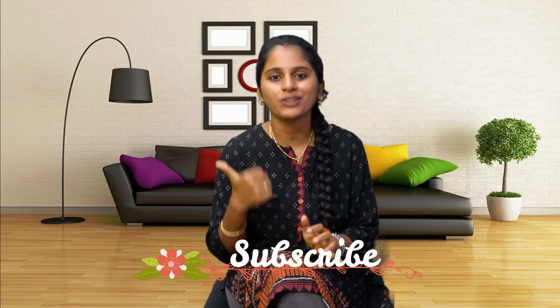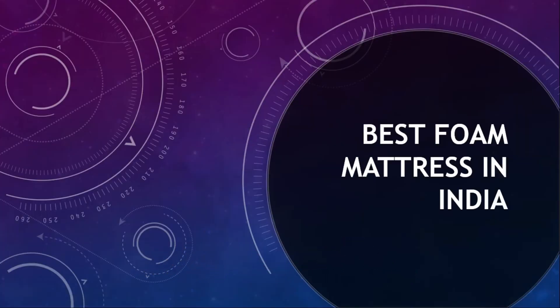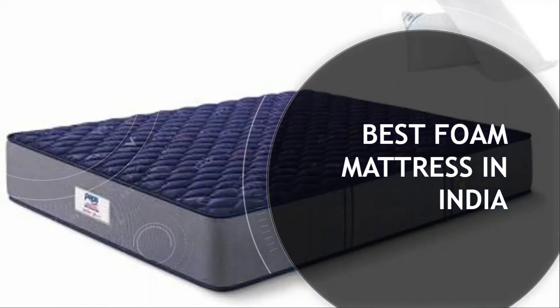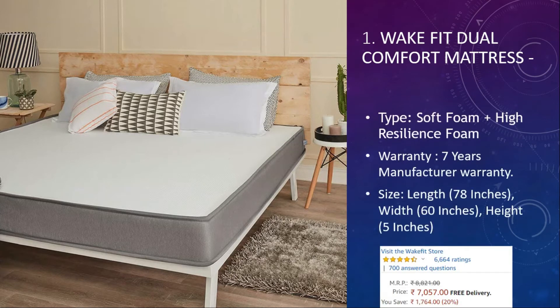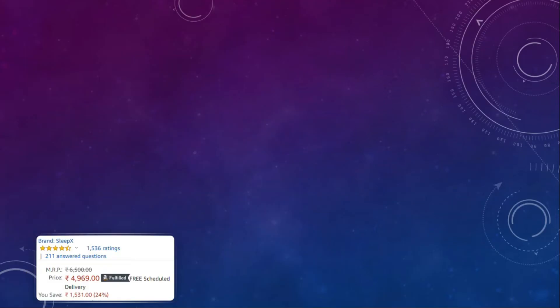Number one: Wakefit Dual Comfort Mattress. The type of material is soft foam and highly resilient foam. The warranty on this product is seven years and it is available in different sizes. The price is around seven thousand rupees with a 4.5 rating, and this mattress has six thousand six hundred and sixty-four user reviews.